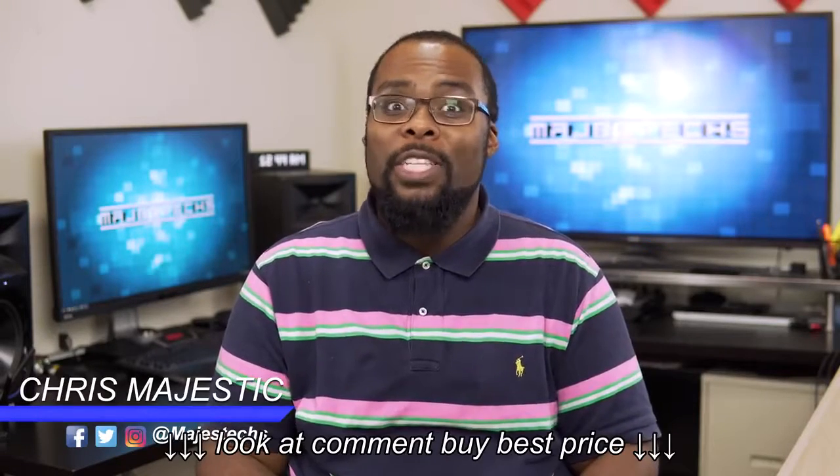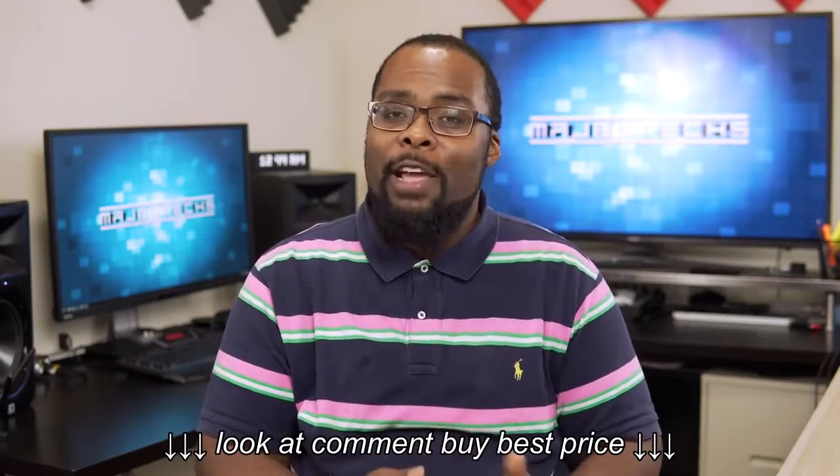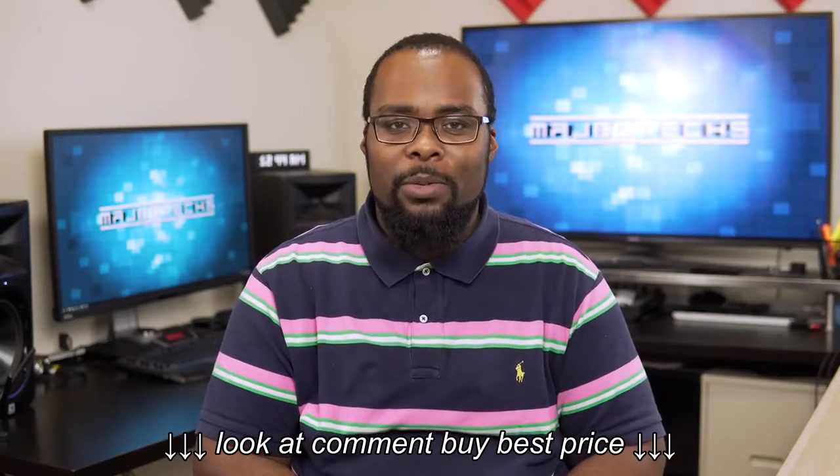What's up guys, it's Chris Majestic. The question that I probably get the most is what's the best projector for me to buy? So today we're going to talk about my favorite home theater projectors, so stay tuned.